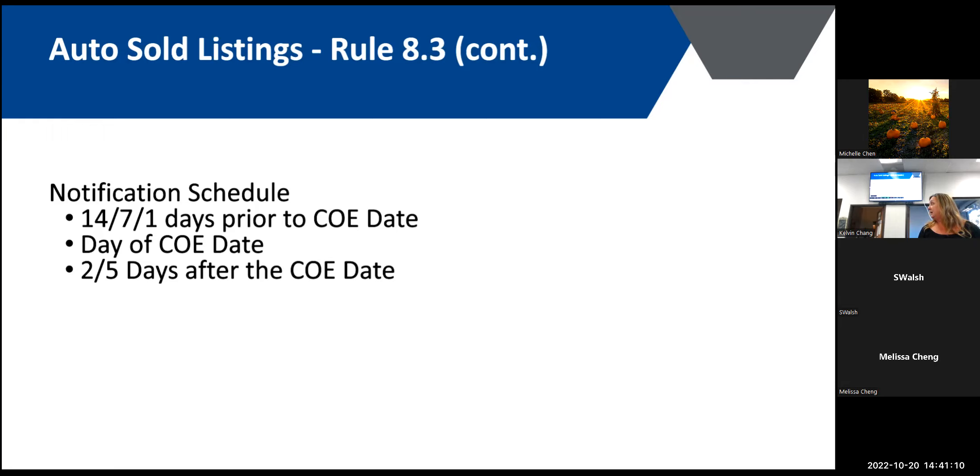One kind request before leaving — please share with them the rules on coming soon and registered status.